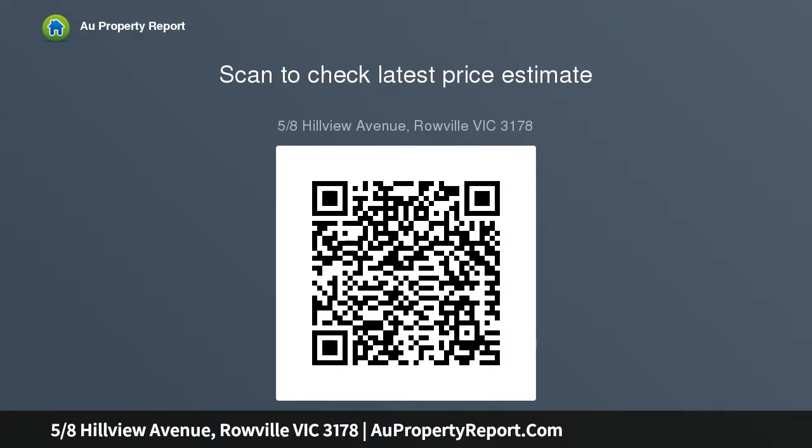On-site auction Saturday 21st of March at 2pm. To view the statement of information, use the following link: https://drive